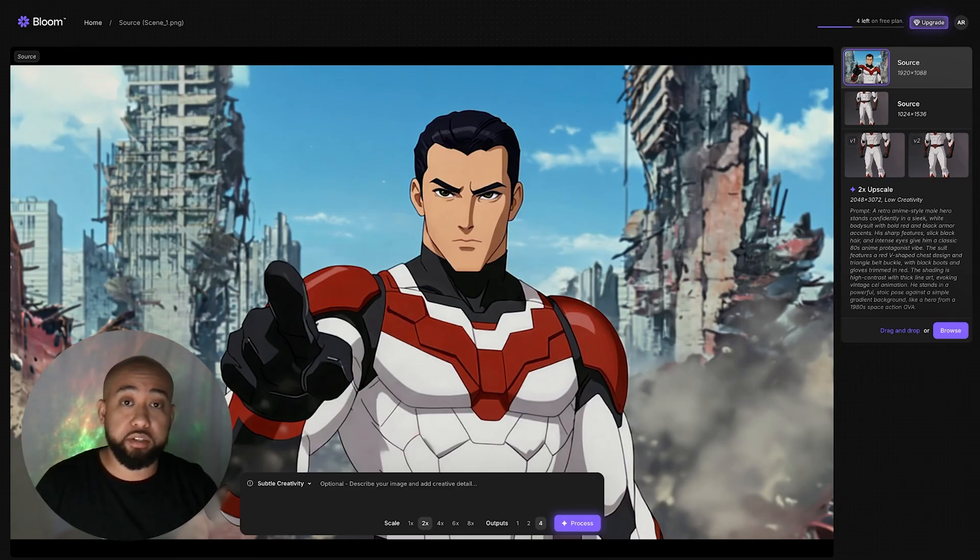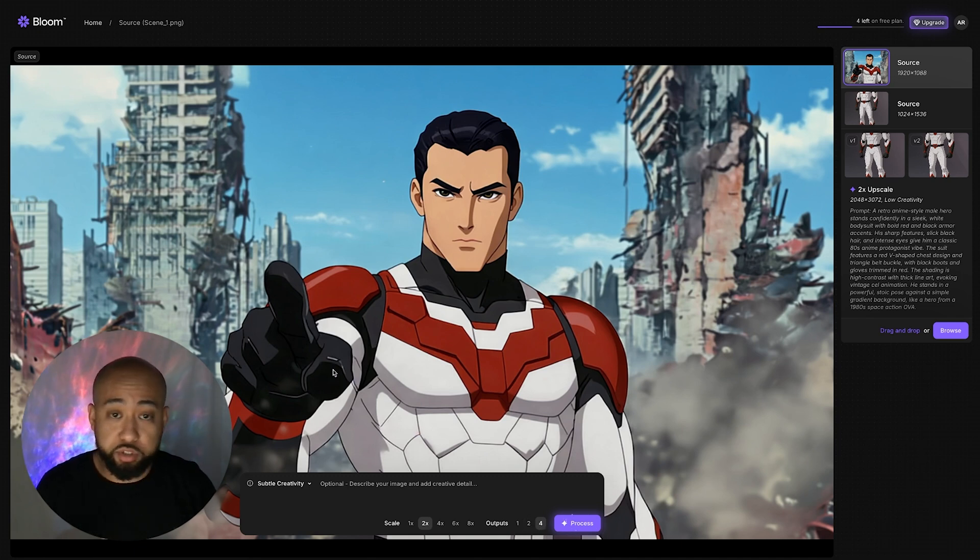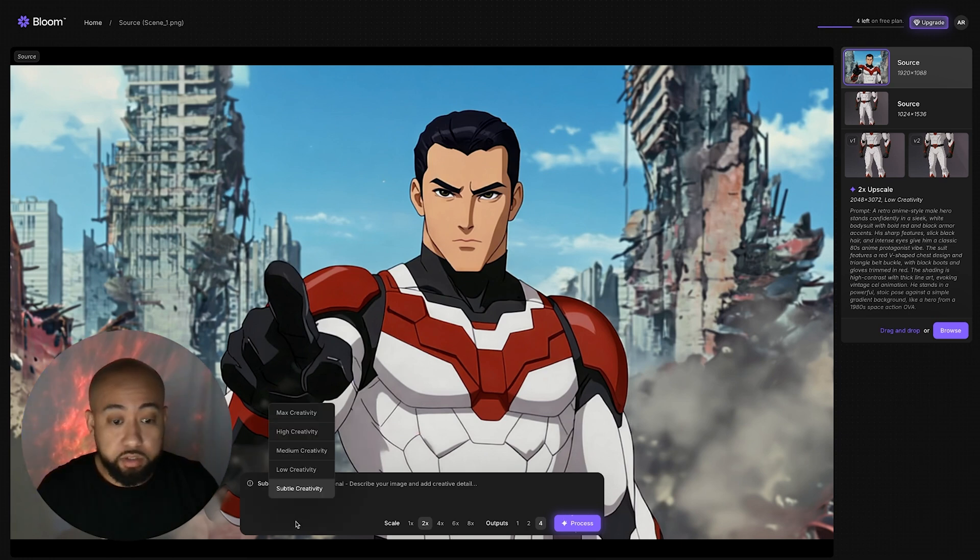As soon as you upload your image, this will pop up. On the bottom here, you're going to notice an area where you can enter your prompt and your scaling. You can go to 1x, 2x, 4x, all the way to 8x resolution, which is crazy. You can do 1, 2, and 4 outputs. Right now Bloom is only on trial basis — it's going to only allow you to generate 10 images. On the dropdown here, you can adjust the level of creativity: subtle, low, medium, high, and max creativity.